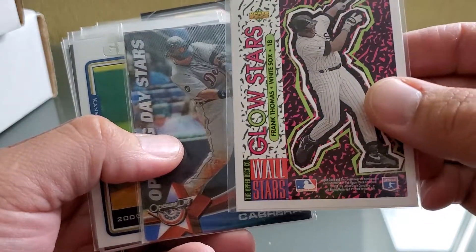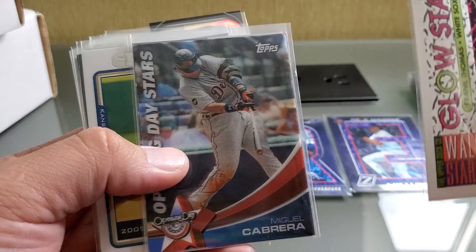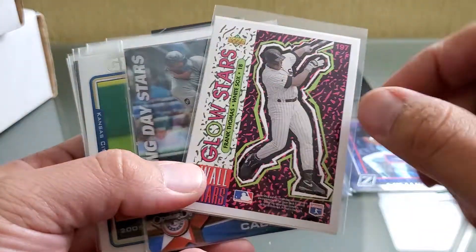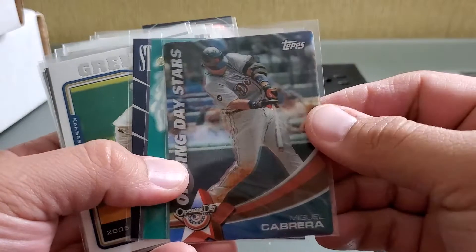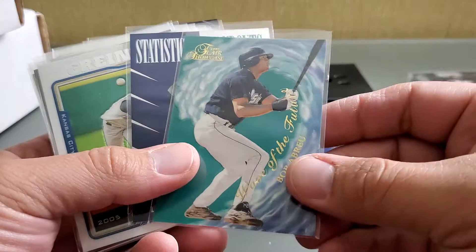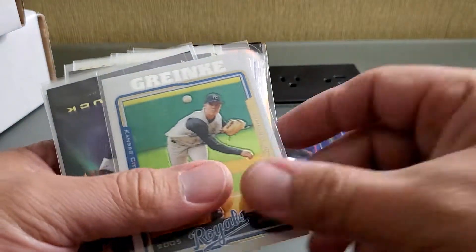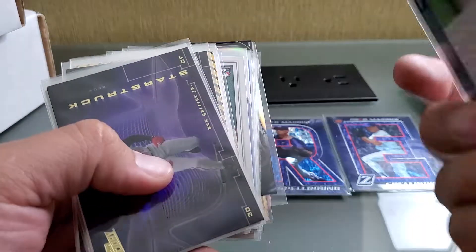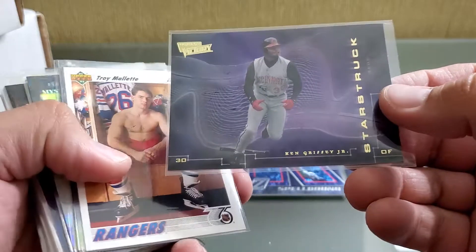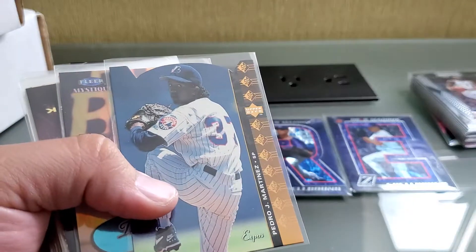Glow Stars — I can't remember these, they're like a sticker. I think the green parts glow, I'm pretty sure. Here's a Miguel Cabrera Opening Day. Bobby Abreu Wave of the Future. Statistical Standout King Griffey. Here's another Granky, I think it's his rookie year kind of thing. Here's a Starstruck Griffey. I guess I'm going to have a couple of doubles and triples.